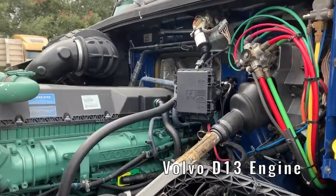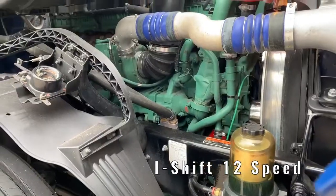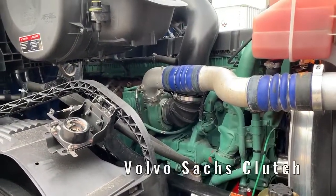Under the hood, you'll find a powerful Volvo D13 engine with an i-shift direct drive 12-speed transmission. The clutch is a Volvo Sax.